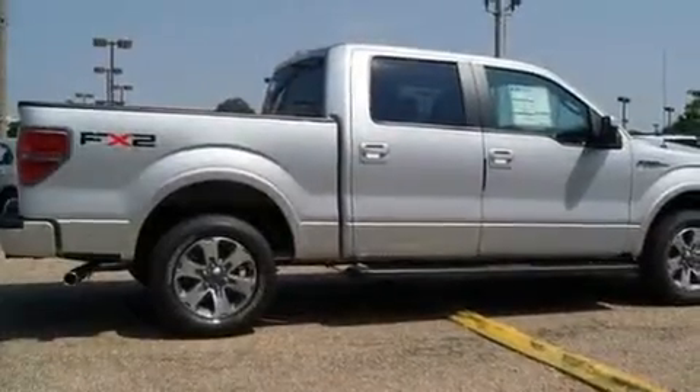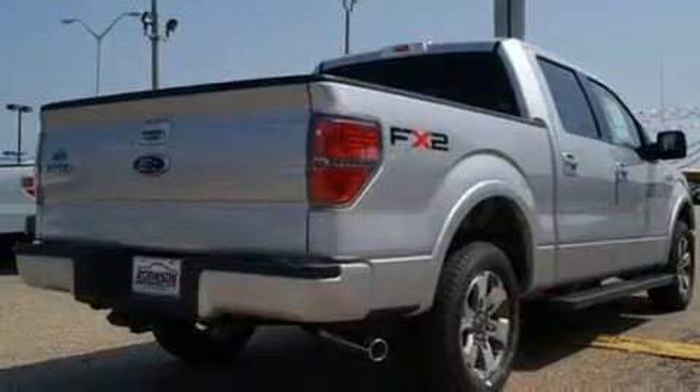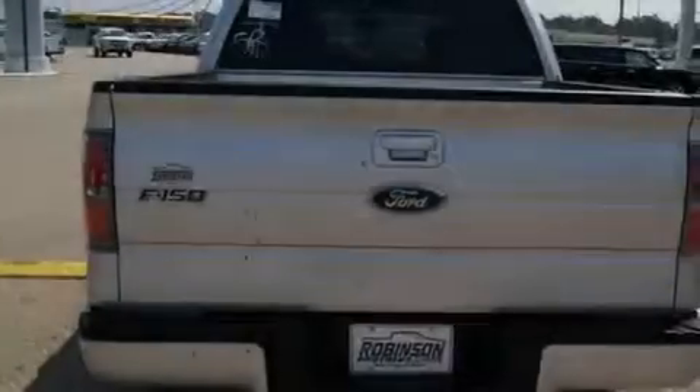Its top features include a rear split bench seat, keyless entry, a low tire pressure indicator, traction control and stability control systems, and it's easy to see why this automobile is an excellent choice.